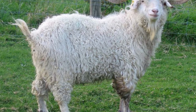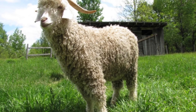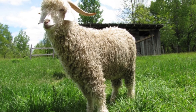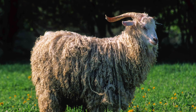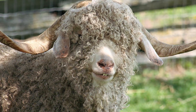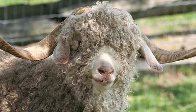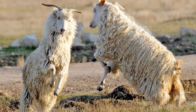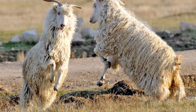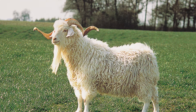Ideally, Angora goats are shaved when the fibers are between 4.7 and 5.9 inches long. They are raised worldwide, with the United States, South Africa, and Turkey being the largest producers. Each Angora goat is shaved twice yearly to collect the fiber. Adult Angora goats produce about 10.6 pounds of mohair annually. Angora goats are the only goat that produces hair.